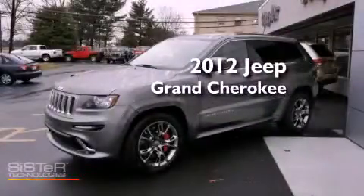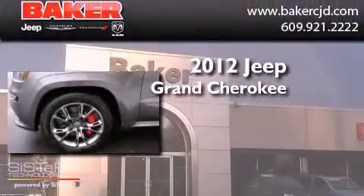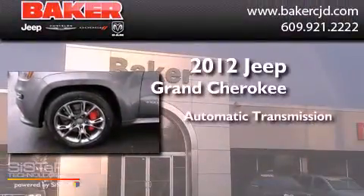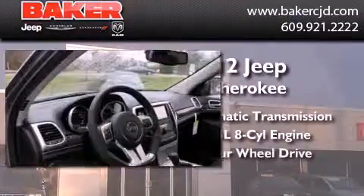This is a brand new 2012 Jeep Grand Cherokee. This SUV has an automatic transmission, a 6.4-liter V8, and four-wheel drive.